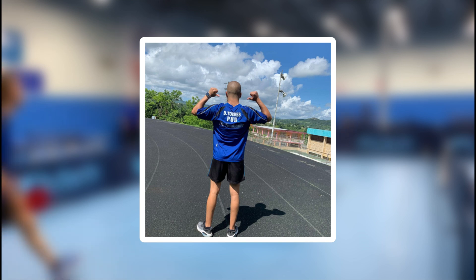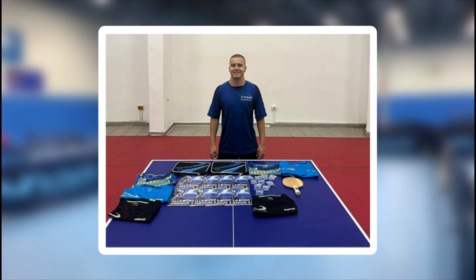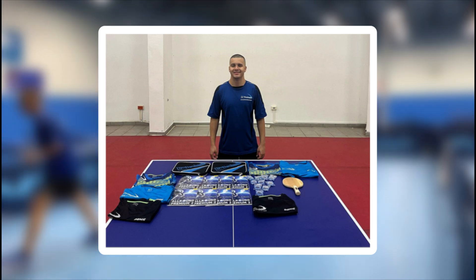At this moment he is 24 years old and since 2017 is in the top 10 of his country. He is being mentioned in this channel because he uses long pips OX, specifically from Dr. Neubauer who sponsored him since 2021.